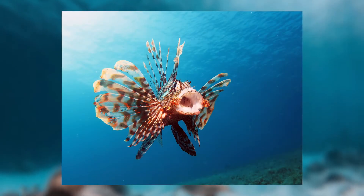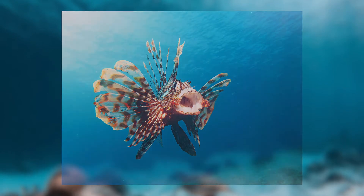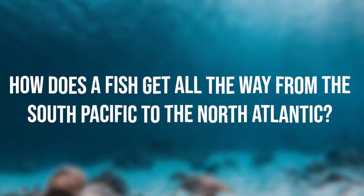If you've heard anything about a lionfish, you've either heard that it makes really good food, or that it's an invasive species and that it's made its way all the way to the North Atlantic, more specifically the Caribbean.